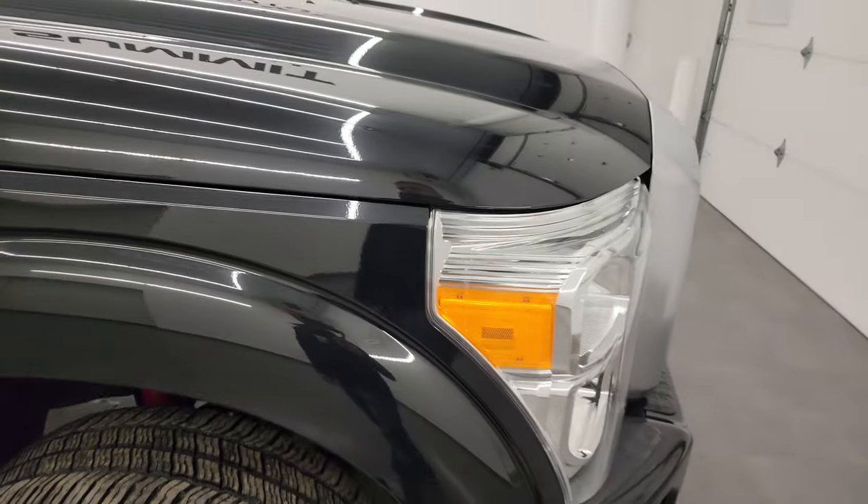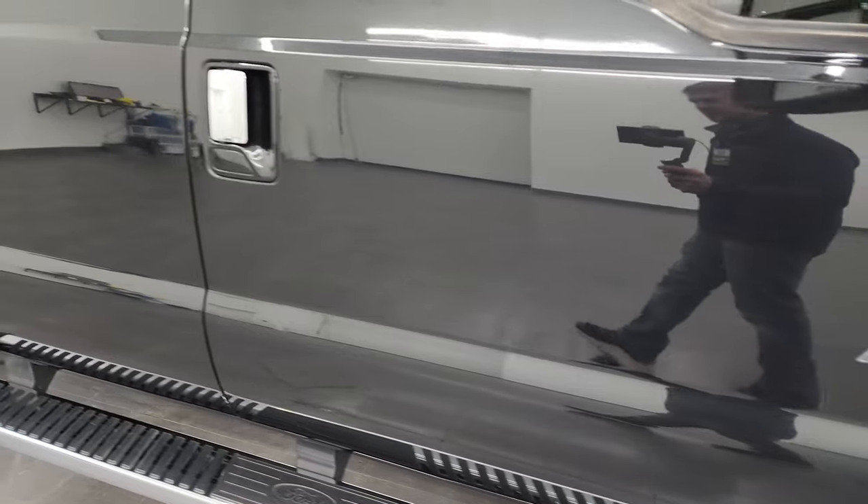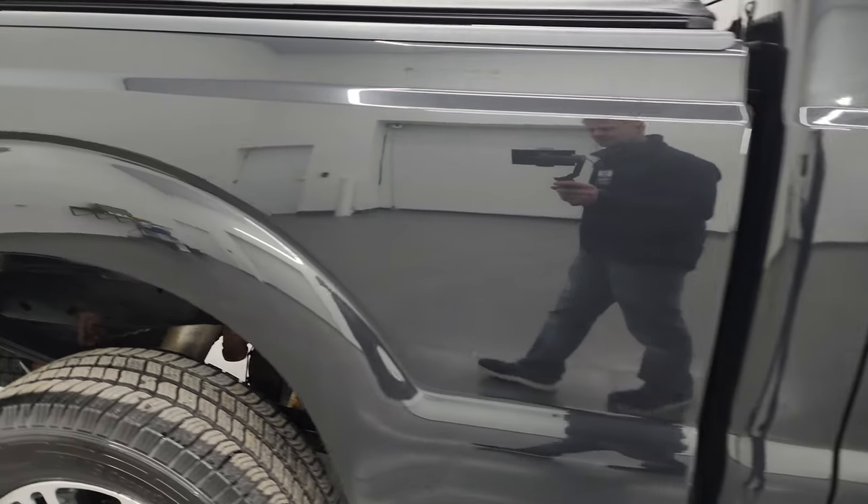Tuxedo black metallic has a lot of metal flake in it, with blues and purples and greens as well — really a cool color especially in the sunlight. As you go down this side of the 2014 Ford F-250, take note of how clean that body is and how reflective and mirror-like that paint is.